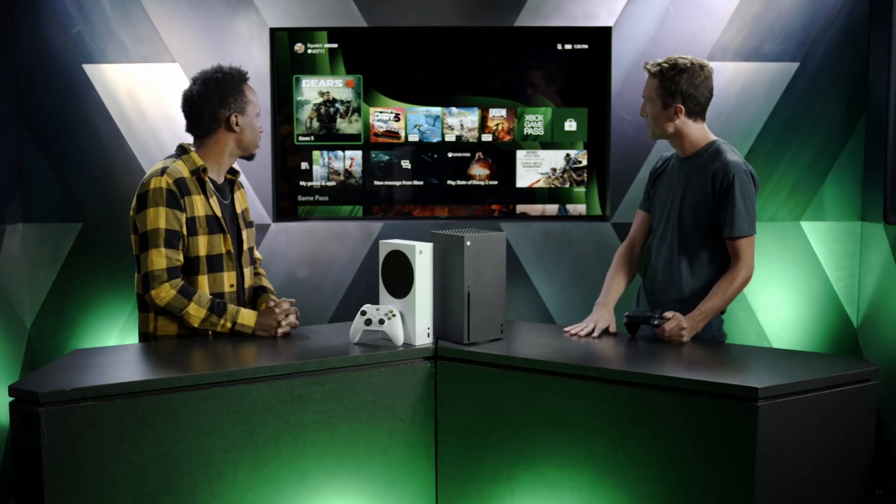I'd be remiss if I didn't call out these sick dynamic backgrounds. What's up with that? These are our new dynamic backgrounds, exclusive to Xbox Series X and S. We have one for each color that you can pick on the system, and we're hoping to add more in the future.